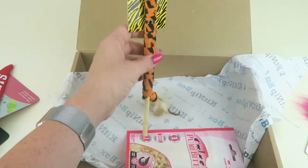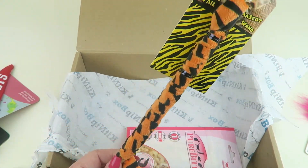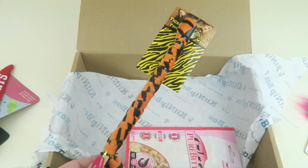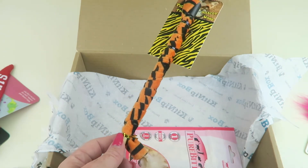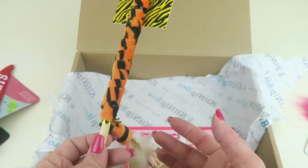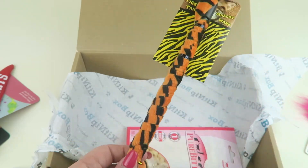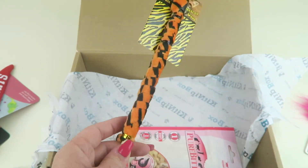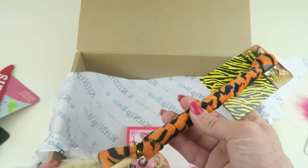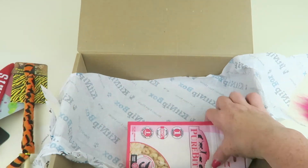Next is a wand toy — these are Oliver's favorite kinds of toys. This is the Tiger Tail Mascot Wand, which retails for $7.00. It unravels like a little tiger tail and has a feather at the end. My cat is about 14 years old now, but he still likes to play, especially with wand toys, and my kids like to play with him too.